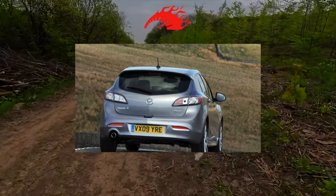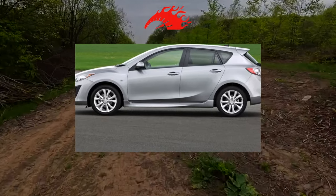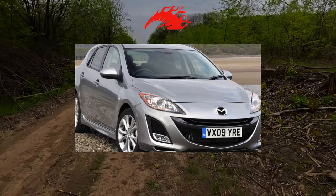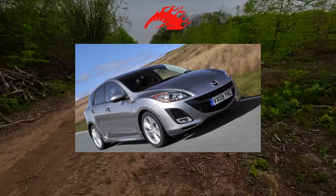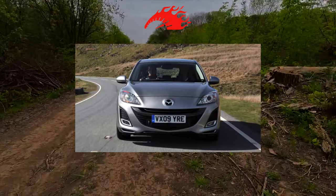If we take the design, then the second generation of the Mazda 3, or as it was also called, Matryoshka, differed little from the first. The noisy market success and months-long queues in car dealerships for the first Mazda 3 came to naught. However, Japanese-made hatchbacks and sedans can still boast of a spirited chassis and indestructible engines.